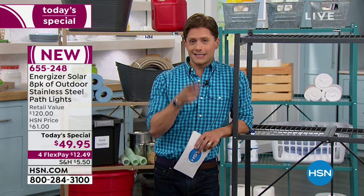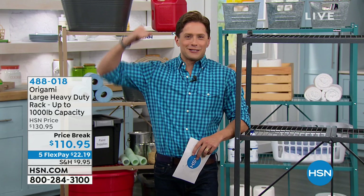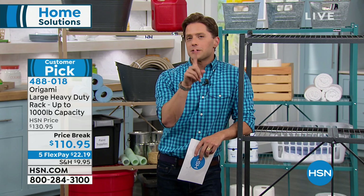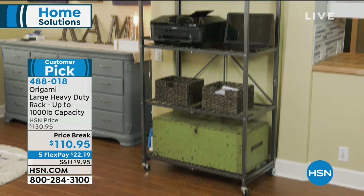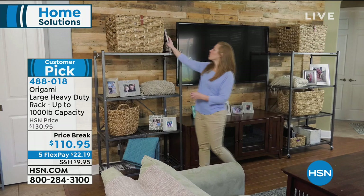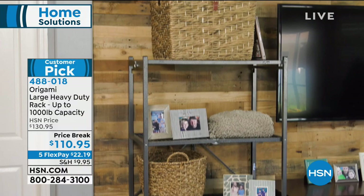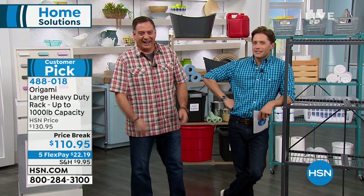Eight gorgeous Energizer solar lights for $50 — best solar lighting value we've ever done — coming up at the top of the hour. Before that, one of our hero products here at HSN: it's the number one storage and organization brand, and the number one product within that brand. If you can't get your car into the garage, if you don't know where anything in your basement is, if you need vertical shelving — this is the solution. It's the original Origami large heavy-duty rack with up to a ton capacity, requiring no Allen wrenches, no dowels, no tools, and no confusing instructions.